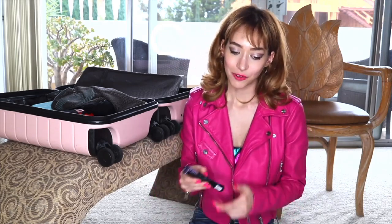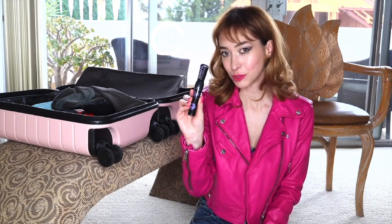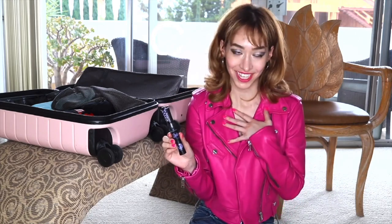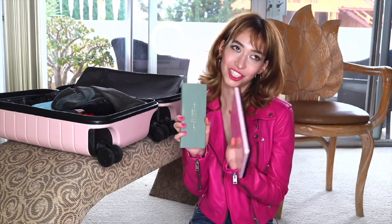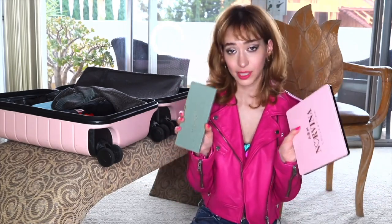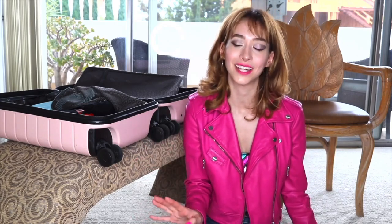I will of course be bringing a mascara and a few makeup brushes. This mascara is by Essence — it's called Lash Princess. I love it, my mom uses it, we both love it. And yes, I will be bringing some eyeshadow palettes. These are by Anastasia Beverly Hills, and I love the shades. I love to put a sparkly shade on my lids during the thriving nights in New York, not during the day with the bright sun.